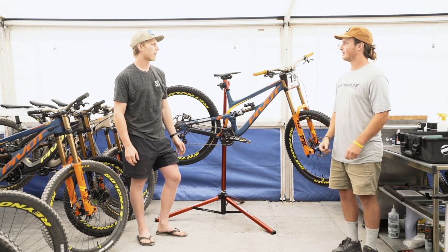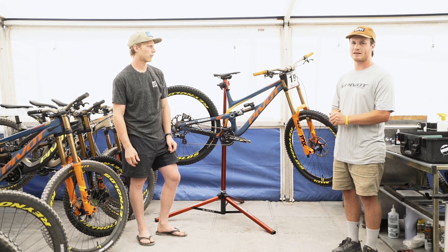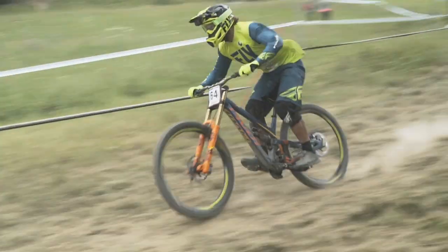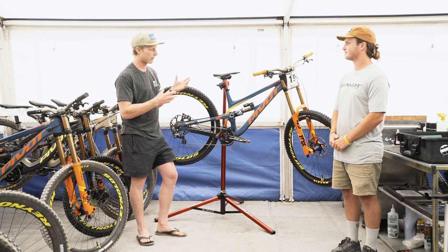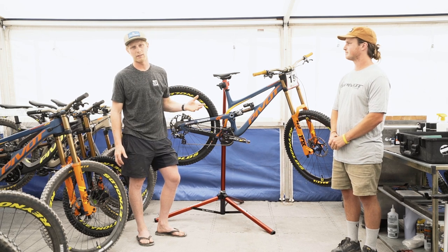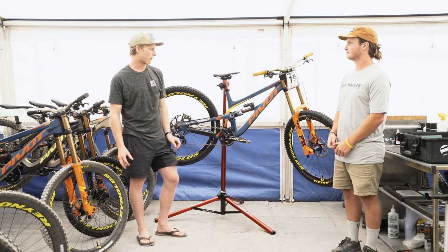Kurt, what was that you were saying about Eddie? Depending on the trip, Eddie is running an 8mm reach-adjust headset, just to give him a bit more space up front. And aren't you running an angle headset? Yeah, I'm running an angle set as well. I've got 0.75 degrees in there, and this bike is so versatile, it lets us do that. Matt is on a completely stock bike, but all of us go backwards and forwards — it's such a versatile bike with that.